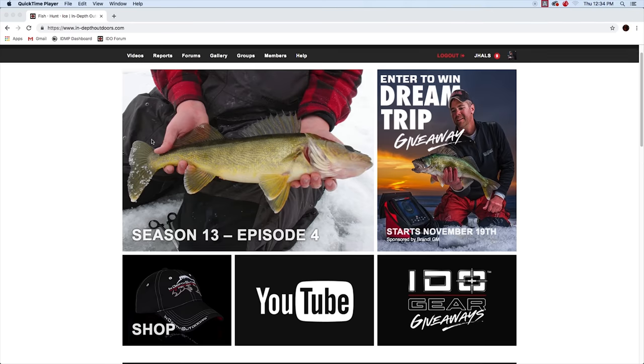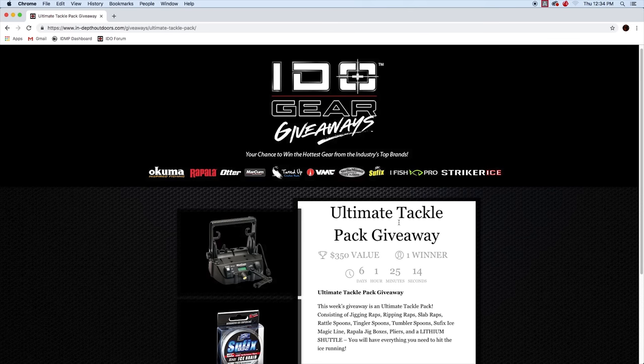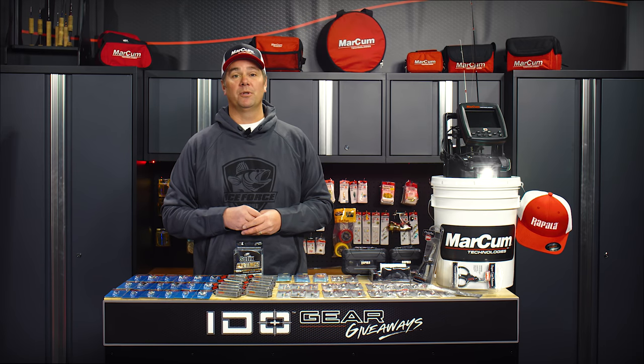So to get entered, go to in-depthoutdoors.com. Look for the gear giveaway icon, click on that, and get yourself entered for a chance to win everything you see here. The winner is going to walk away with an incredible tackle pack just in time for Christmas. We'll see you next week.